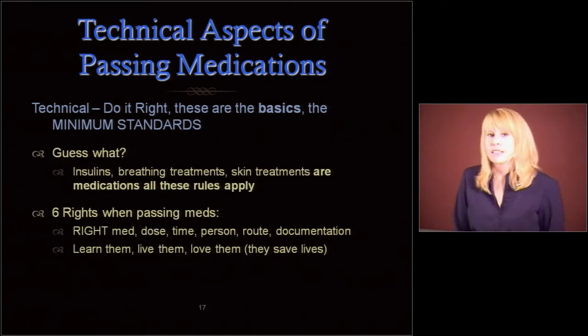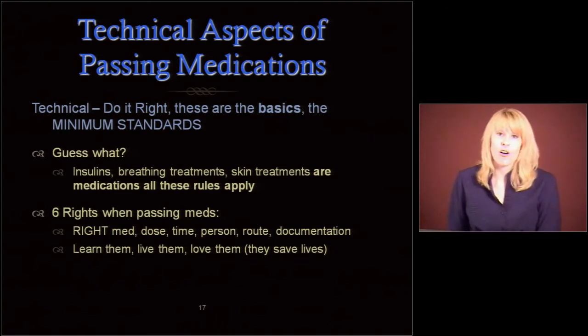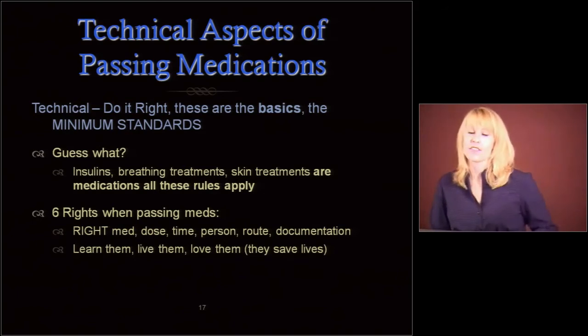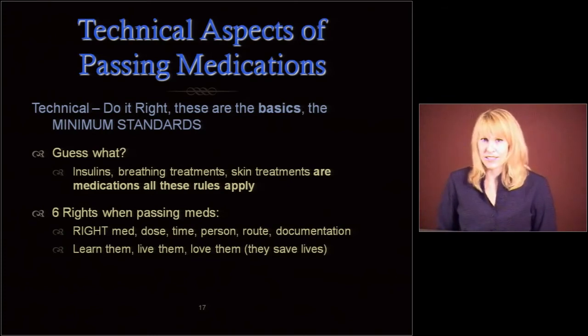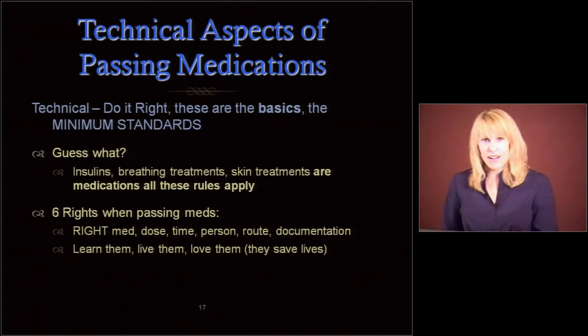Nurses — insulins, breathing treatments, and skin treatments are medications. So all these rules apply. When I go to do med passes, I get brushed off by nurses all the time: 'Oh, I don't have any medications.' Do you have insulin? Yeah. Do you have breathing treatments? Yeah. Do you have skin treatments? Yeah. Those are medications — all these rules apply, and people should be watching your med pass.